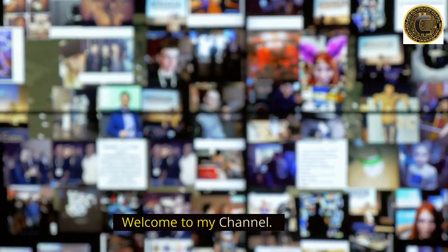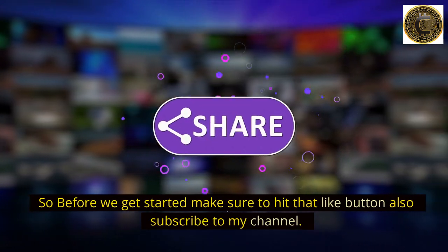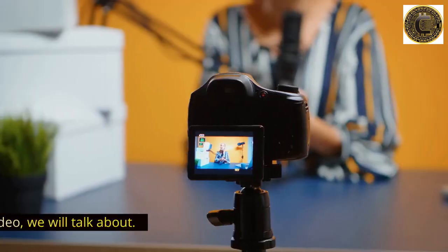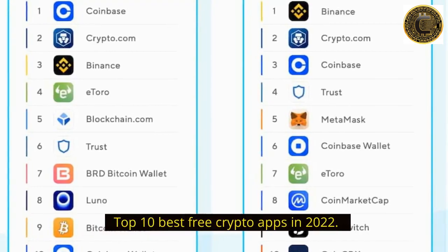Hi guys, welcome to my channel. Before we get started, make sure to hit that like button and also subscribe to my channel. In this video, we will talk about the top 10 best free crypto apps in 2022.